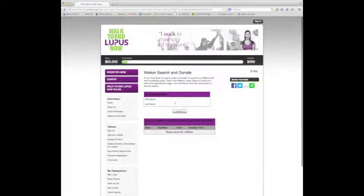Then on the walker search and donate page, I'm going to search for Wendy's personal donation page. Once the system finds her, I will click on her name to visit her page.